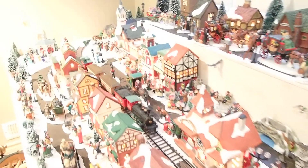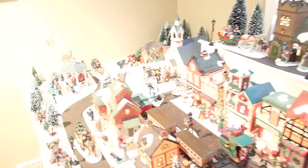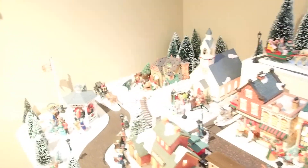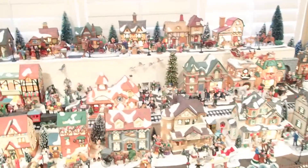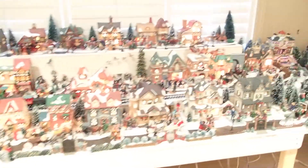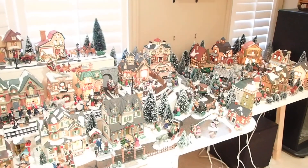Nicely done. You'll get the tables — the display tables. You'll get all the plug-in cords. The cords run from the buildings down — they're all lit up, and they were all working before he set it up for Christmas 2020. So here's your opportunity, ladies and gentlemen. Enjoy your new Christmas Victorian-themed village.